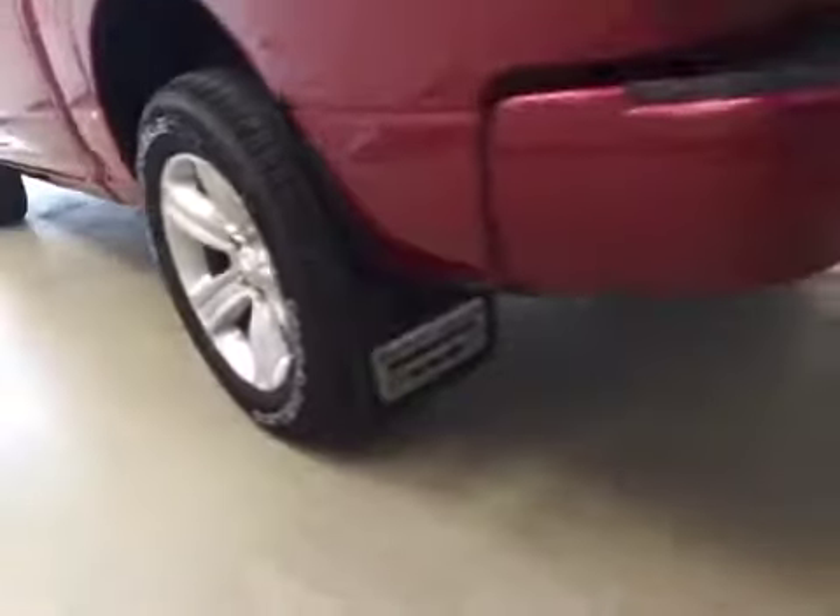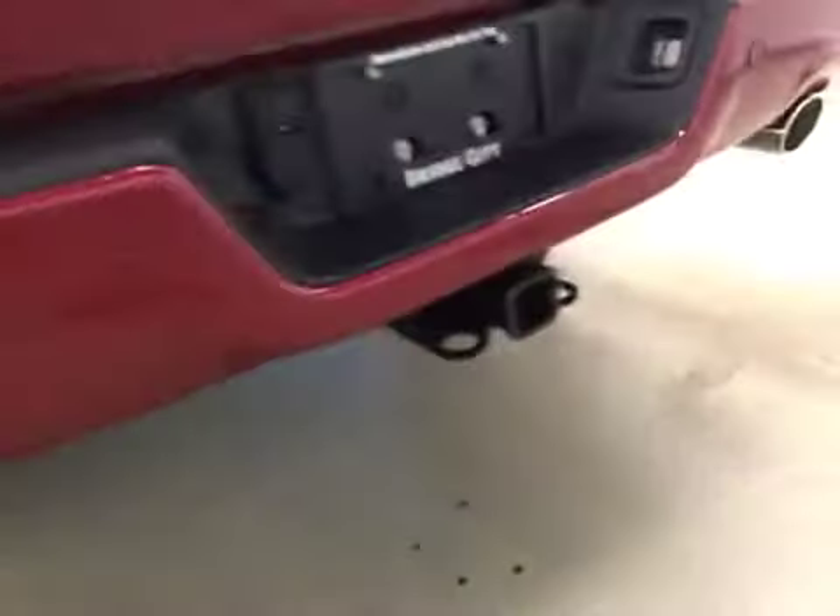Upholstery is leather and cloth, color is black. It comes equipped with 20-inch rims, mud flaps, rear parking sensors, trailer tow package, and backup camera.